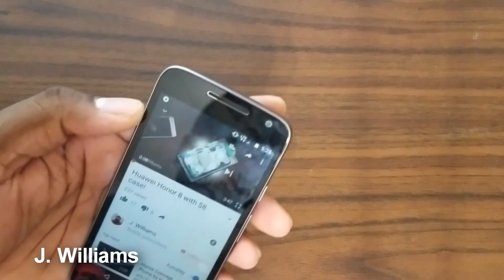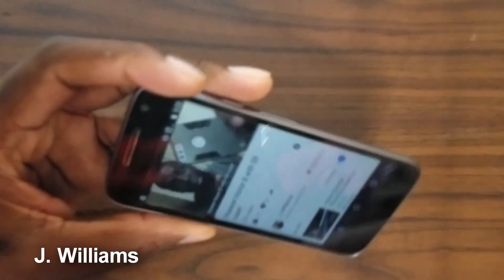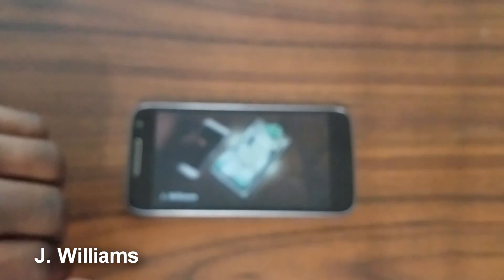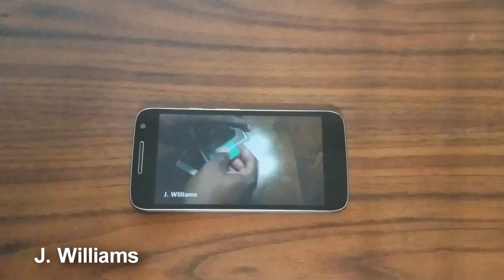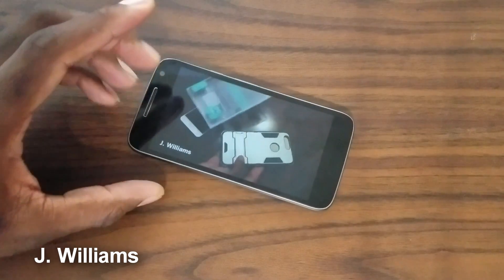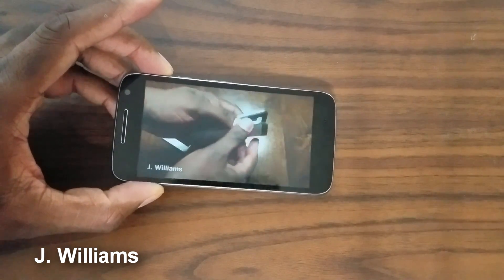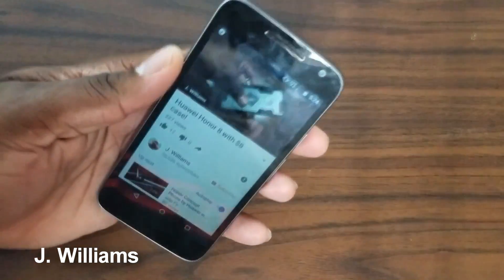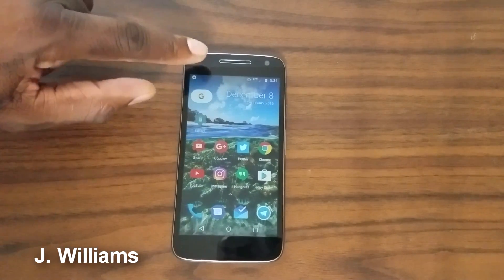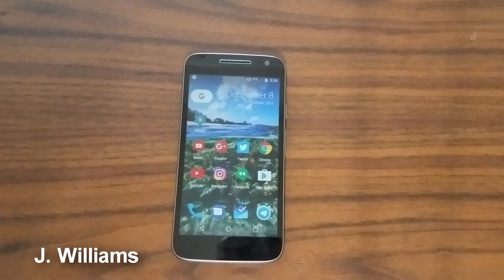Alright guys, welcome back — let's start it over. I have this screen turned down in brightness. The front-firing speaker at peak volume sounds better than a ton of other phones with loudspeakers coming out of the bottom.